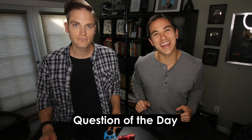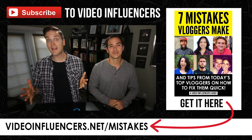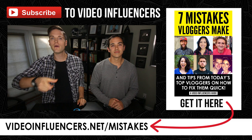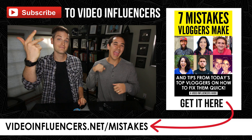Question of the day: what do you currently vlog with and what camera do you want next? Let us know in the comments section — some of the best tips and recommendations come from you, the Video Influencers community. Thanks so much for watching. If you haven't already, subscribe to our channel, share this video with somebody looking for a vlog camera, and hit that like button. If you haven't downloaded our free guide, it has the seven biggest mistakes that most vloggers make, shared by today's top vloggers — grab that free in the description below. Remember, here on Video Influencers we're helping build your influence, income, and impact with online videos. Keep crushing it and we'll talk soon.